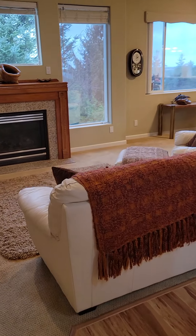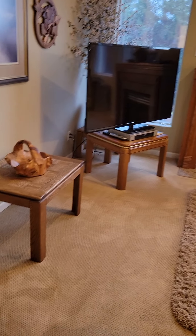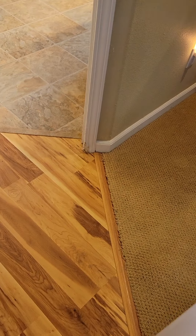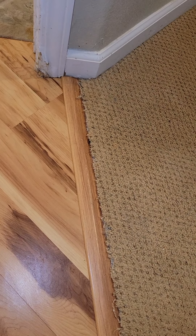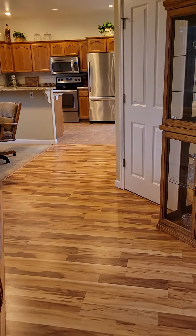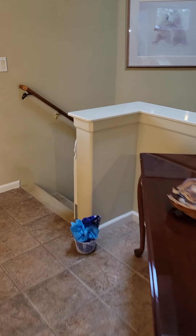The carpet maybe isn't as great as I initially thought — now that I'm looking more closely, they obviously had a dog because there are signs of some chewing on some corners. Definitely this whole house could use a good painting.